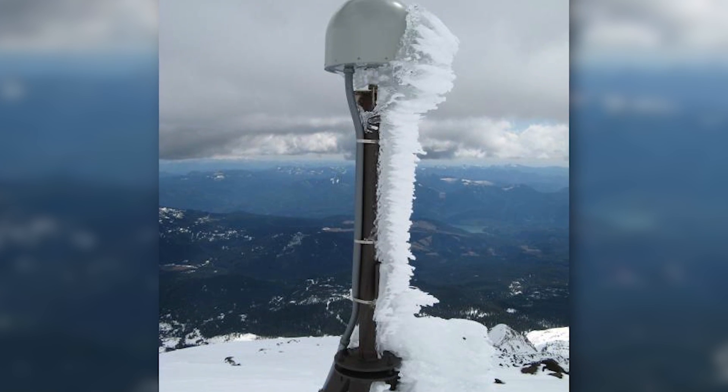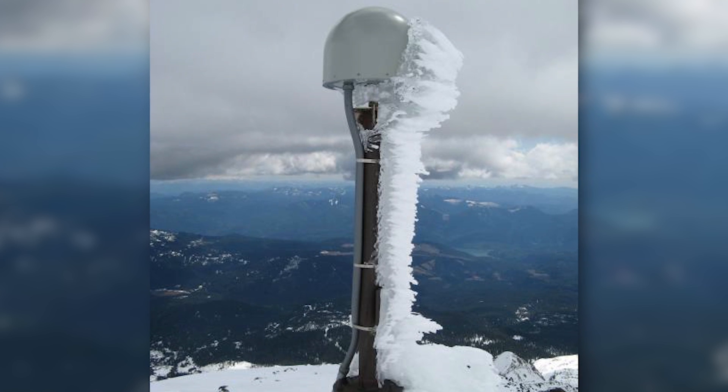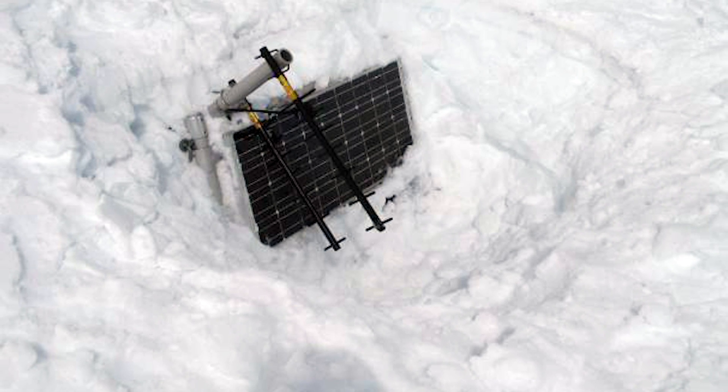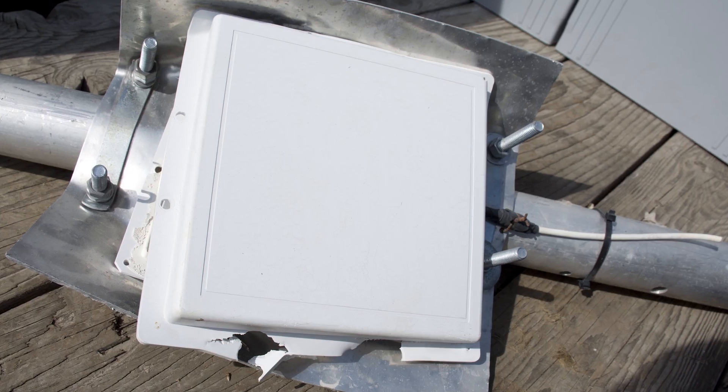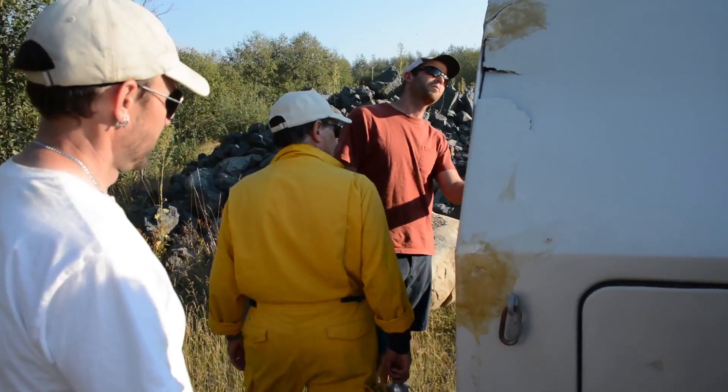The snow can, if it gets very thick, be very heavy and can actually break the monuments. It can break the radomes that cover the antennas, break the huts, and break the solar panels.